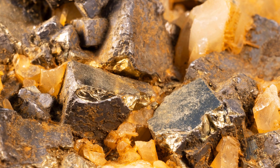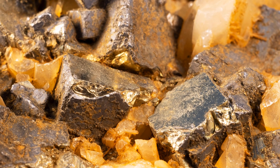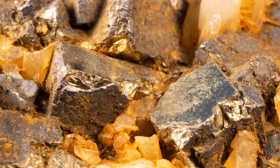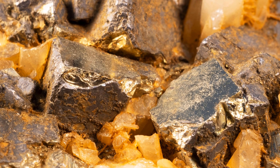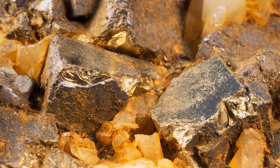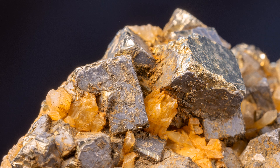Pyrite is commonly known as fool's gold due to its yellow color and metallic luster. There is no gold in pyrite, however. Recall that its two elements are iron and sulfur, both of which are very common in Earth's crust.